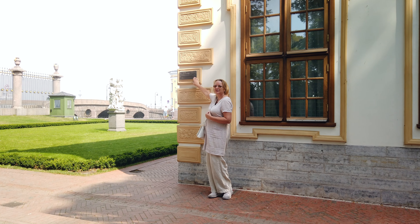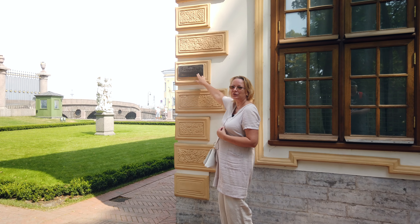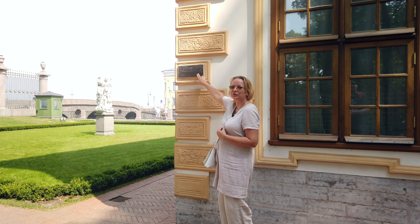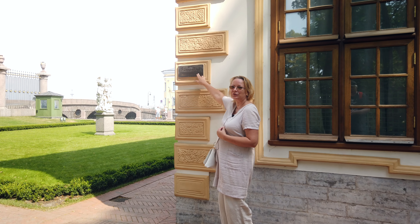Over here you can see there is a flood mark. The highest flood in the history of St. Petersburg reached the mark of 4 meters 10 centimeters, and it dates back to November 1824.